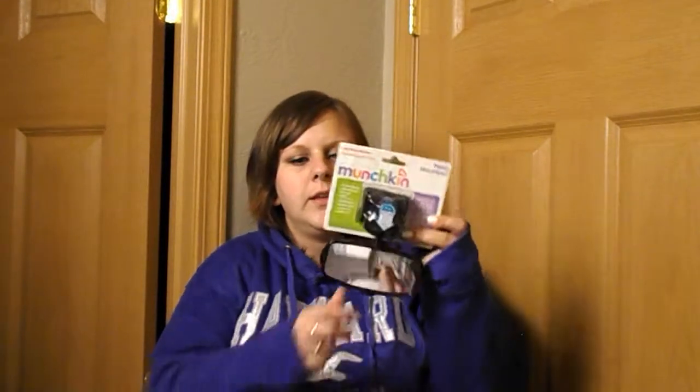We got a Munchkin rearview mirror attachment for $3 — we'll have a mirror on the back seat so when we're driving we don't have to turn our heads to look back. We also found something from our baby registry for $3 as well: a dirty diaper bag dispenser from Arm and Hammer by Munchkin. And also for $3, a three-pack of refill bags. That was a pretty good deal because the one on the registry is $5, so I'll leave it on there to have a spare.